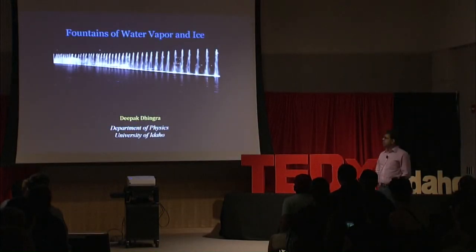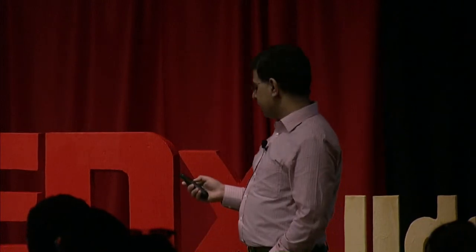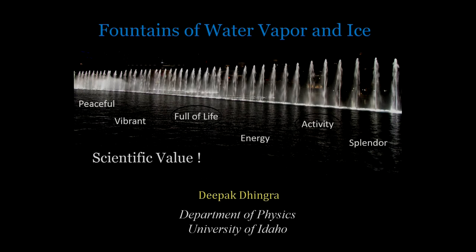I have been looking at various planetary bodies and over here in Idaho I have been looking at an icy body about which I will be talking to you. This may sound a very familiar view to most of you. When I think of water fountains, many thoughts cross my mind, and what I want to tell you is that there is some amount of scientific value in some of these observations.